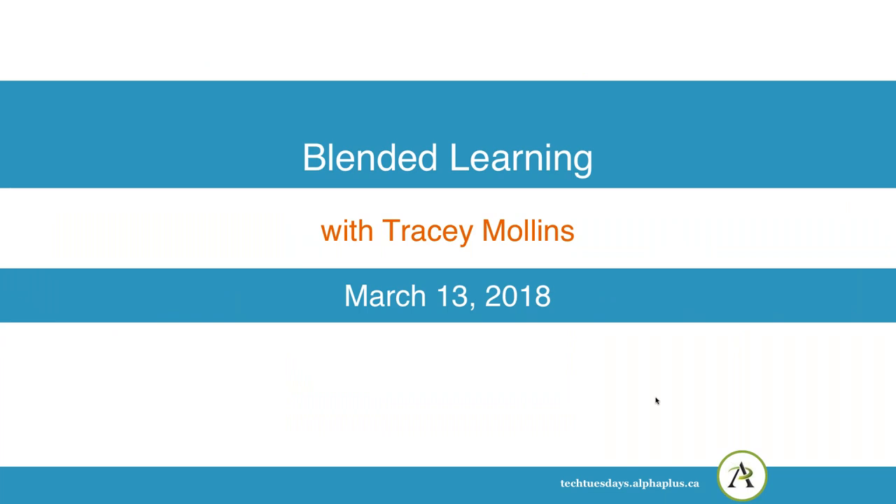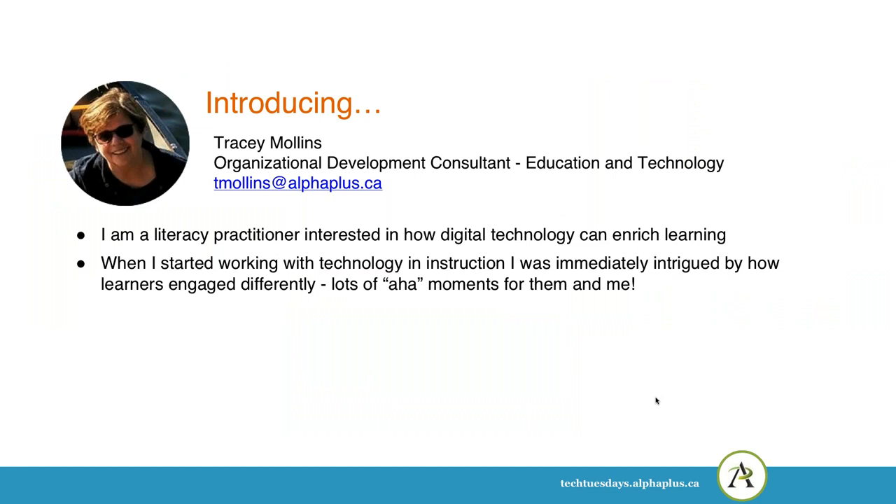Hi there, it's Tracy here from Alpha Plus, and I'm just recording the blended learning webinar that was presented on March 13th. I lost the recording, so I'm re-recording it. I'm Tracy, and I'm a literacy practitioner who works at Alpha Plus as an organizational development consultant, and I've been interested in digital technology for many years now, especially all the great aha moments it's given me over the years.